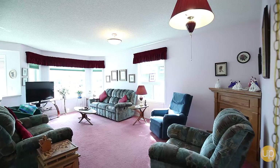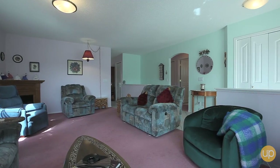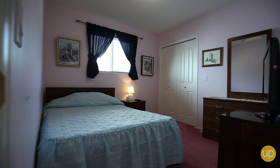Welcome to 546 Fairways Crescent. You're going to notice some beautiful amenities inside this property — things such as two spacious bedrooms, a partially finished basement, and a beautiful front veranda.